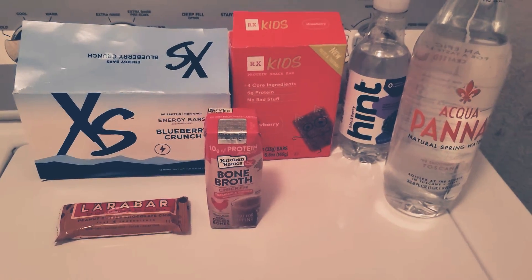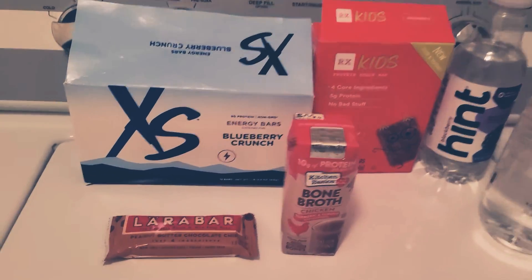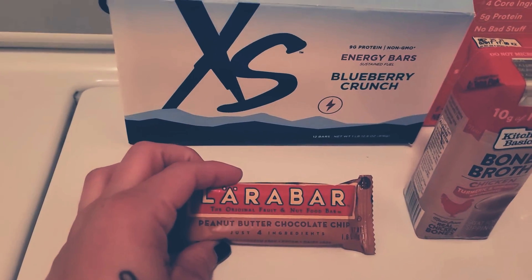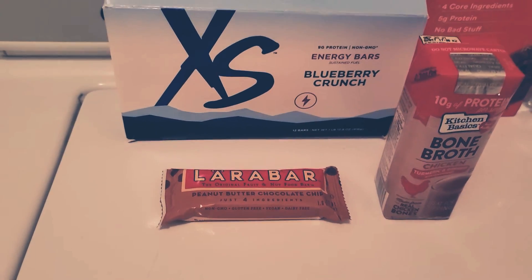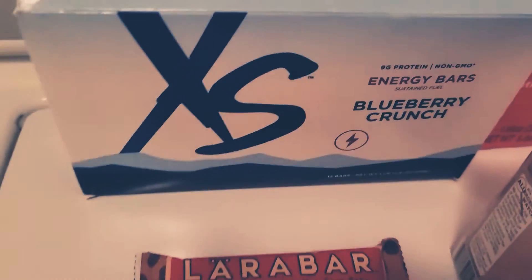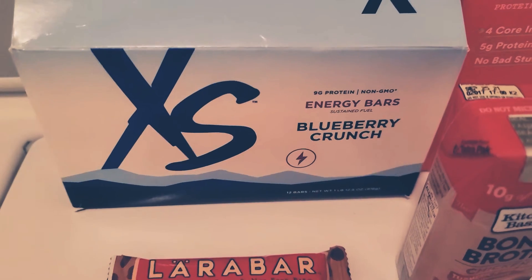Whenever I want a go-to snack, I will generally eat something like an Energy Bar or a Lara Bar. These are really, really good. They also have a similar brand called Luna Bar, or you can go with a Clif Bar. You just want to make sure the ingredients are clean and natural. These Energy Bars — Blueberry flavor — are pretty good.